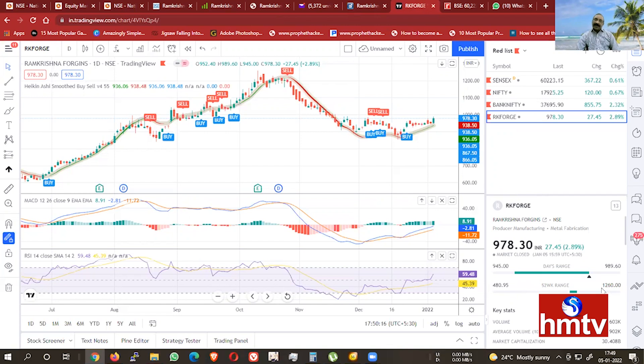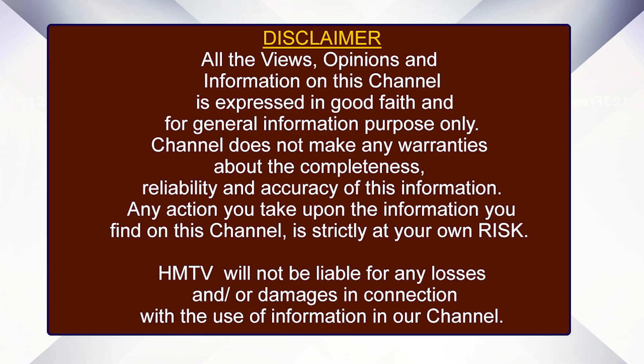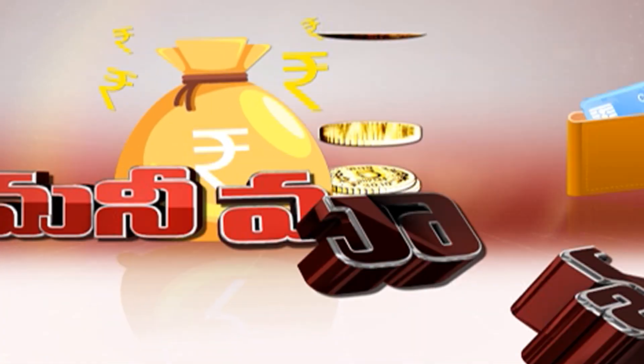You can multiply the RK Forge figures. This is a video from HMTV. Thank you.